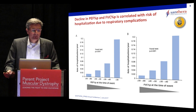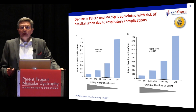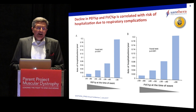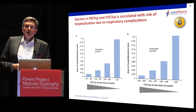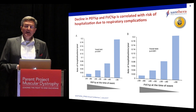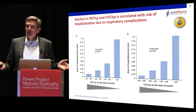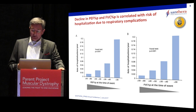If we measure peak expiratory flow or forced vital capacity in falling increments of 10%, the number of patients who need hospitalization due to respiratory complications is increasing. There is a clear correlation between loss of pulmonary function and the risk of being hospitalized for the consequences of these complications.